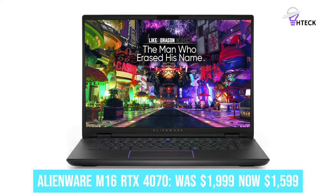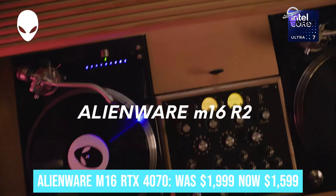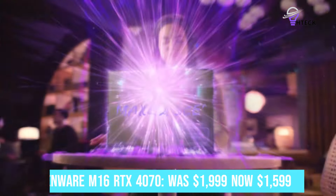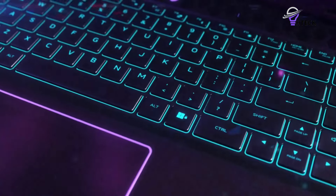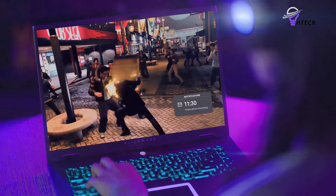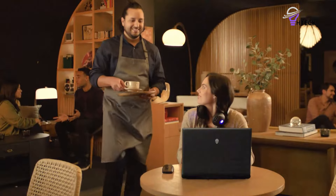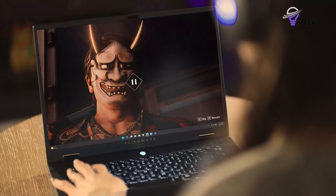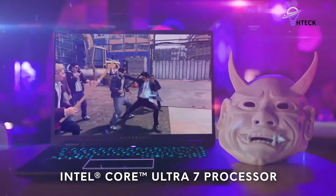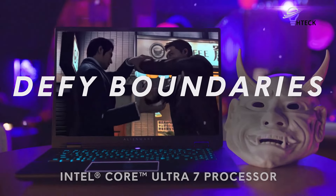Alienware M16 R2 RTX 4070 was $1,999, now $1,599. Save $400 on this gaming laptop, which packs an Nvidia GeForce RTX 4070 for playing the latest games, as well as 16GB of RAM and a 1TB SSD drive for fast storage. The 16-inch display has a 2,560x1,600 resolution and 240Hz refresh rate for high frame rates too.